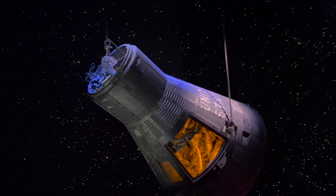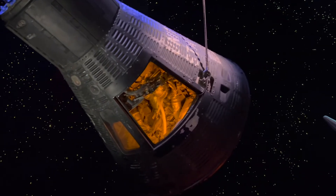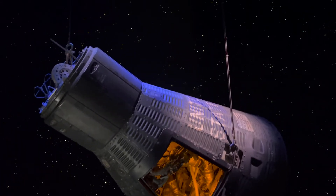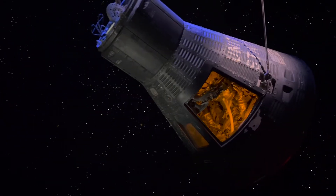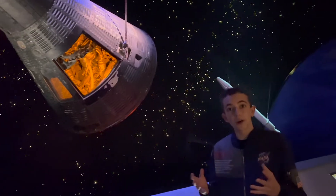Gordon Cooper named this capsule Faith 7, representing all the faith that every American and engineer had put into the space program at this point. This was the first American manned space mission that lasted over a day — around 34 hours.